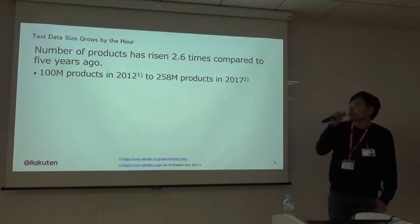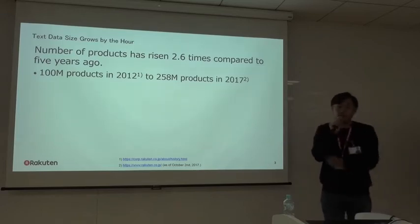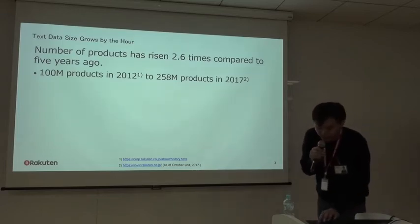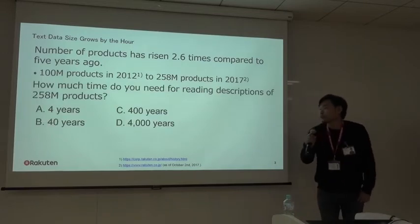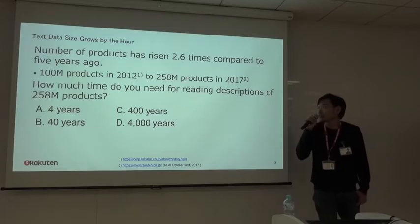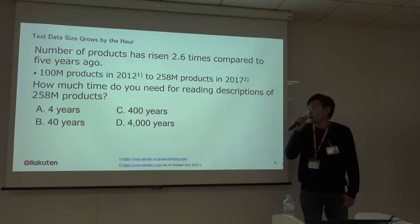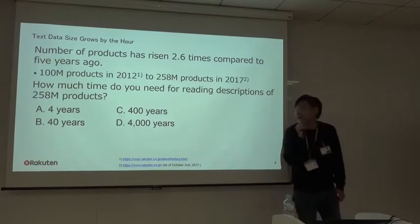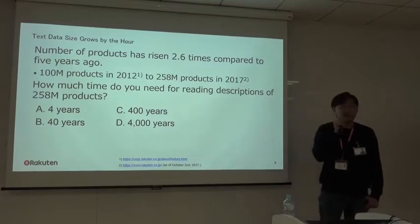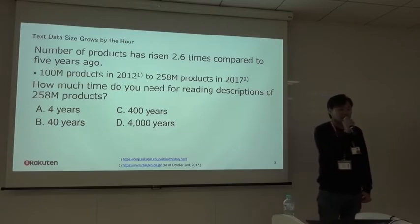So in order to understand how big this data is, let's consider the time needed for reading this text data. It's a pop quiz. How many years do you need to read the descriptions of 258 million products? I'll give you four candidates: A, 4 years; B, 40 years; C, 400 years; and D, 4,000 years.